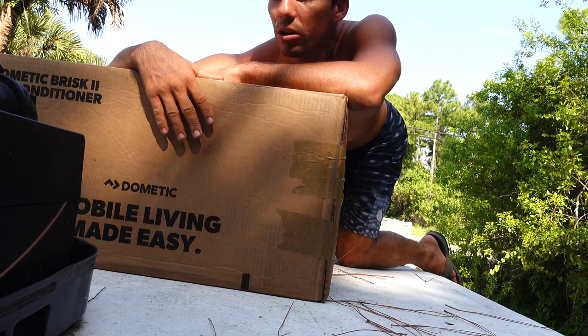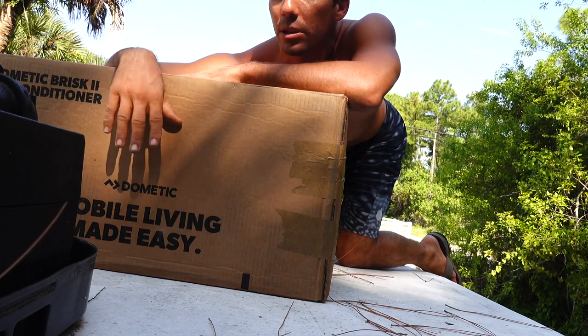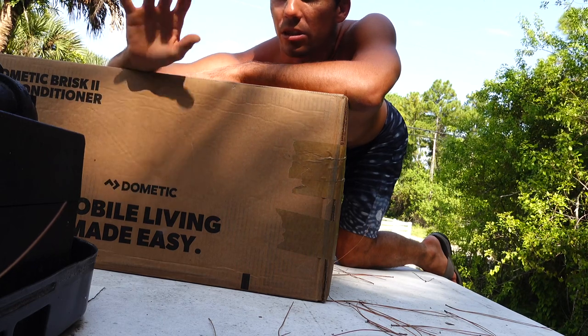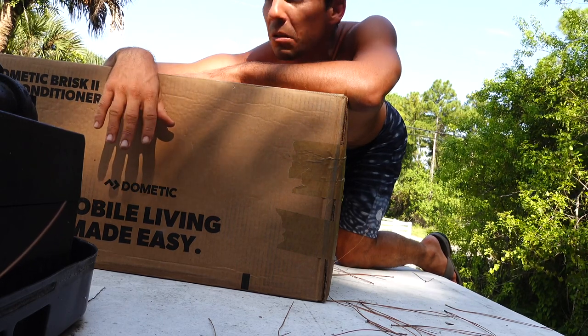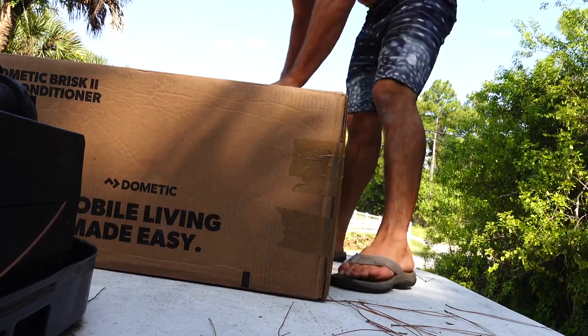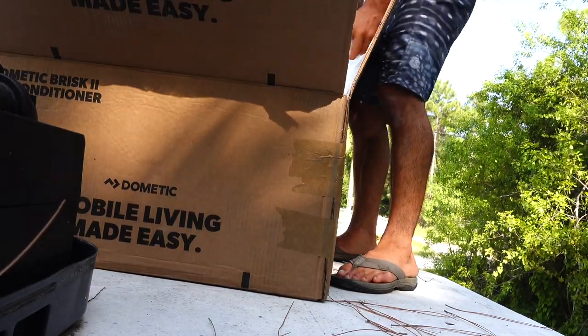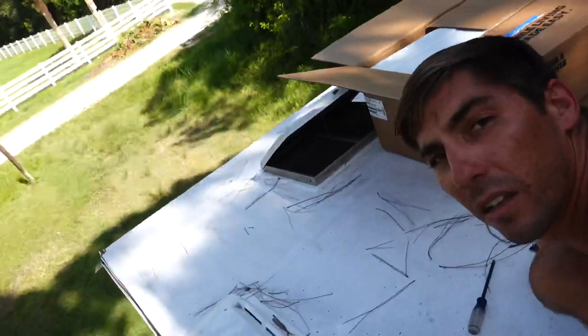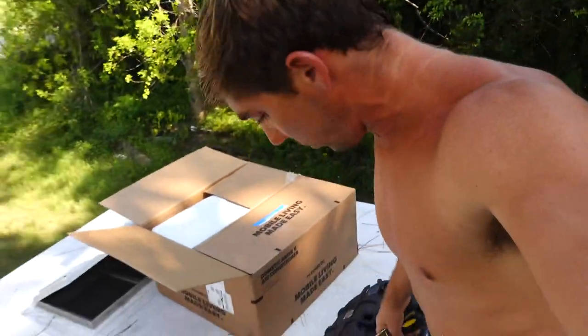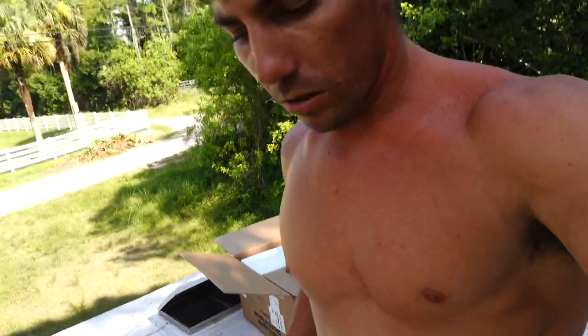So we just went on Amazon, bought a new one, and we're just going to pop this one out and pop the new one in. This is just the top unit - the bottom part of the unit can stay where it is. I'm going to go underneath and unscrew it - I think there's like four bolts holding this on.